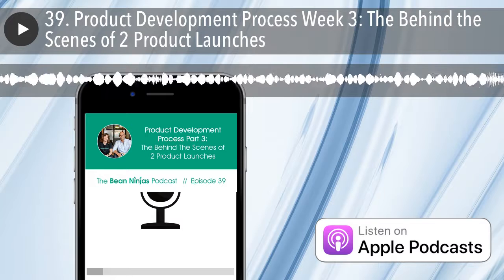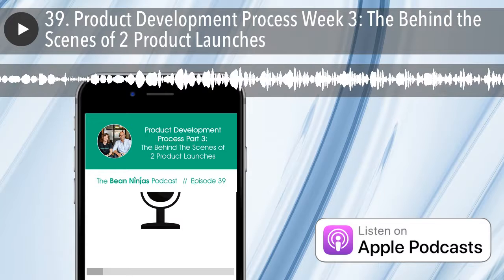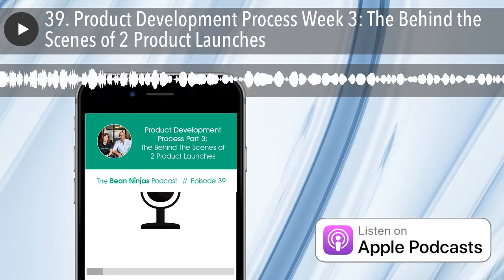Welcome to the Bean Ninjas podcast, where you get an all-access pass to see what happens behind the closed doors of a fast-growing global bookkeeping and financial reporting business.